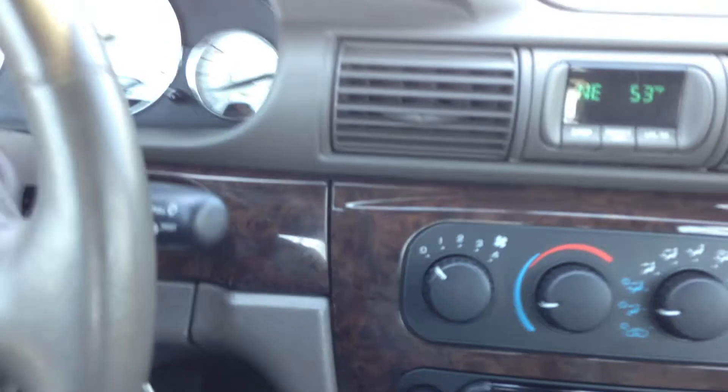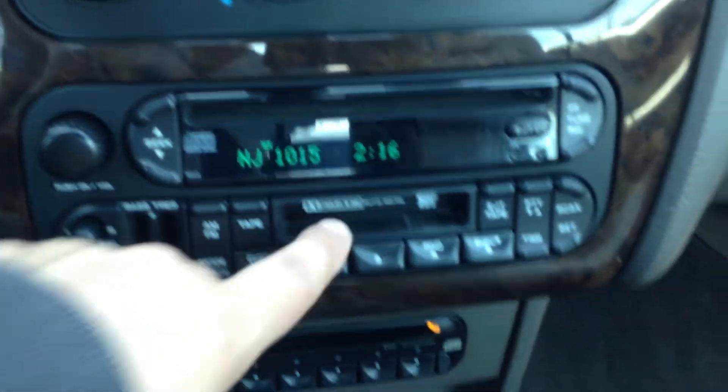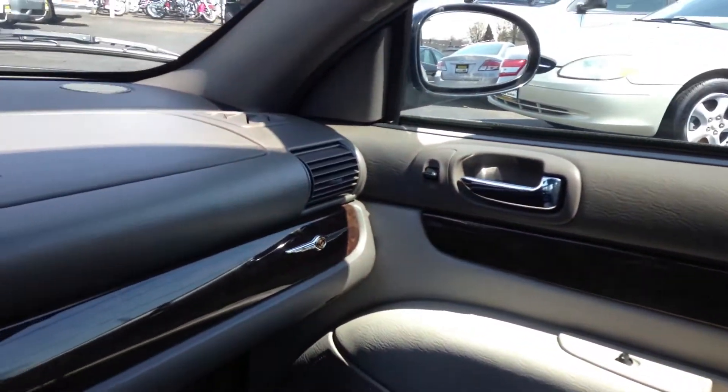Underneath the steering wheel you have the air conditioning controls, radio, CD, cassette, plus a six-disc CD changer over there. Super, super clean — but the only way to really see how clean it is is to honestly come by and take a look at it.